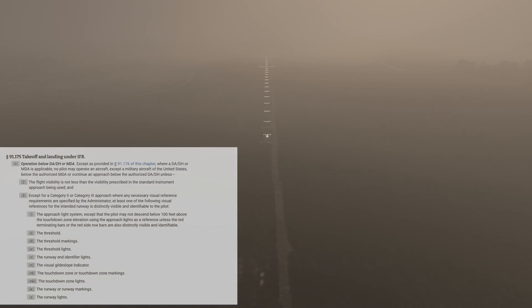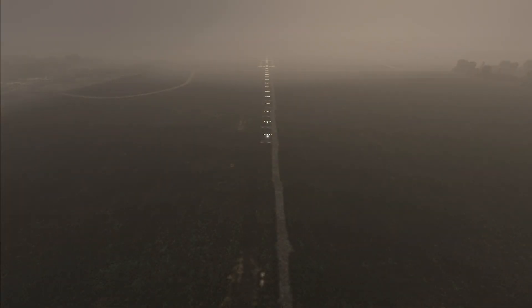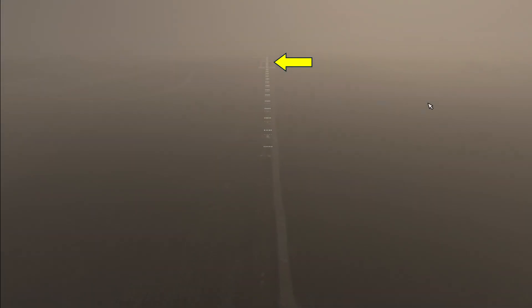We can continue the approach because we have the approach lights in sight and have the required flight visibility. Now, can we go down to the runway and land? Because we have the approach lighting system, we can go down to 100 feet above the touchdown zone elevation, but can only go below that if we have the runway environment in sight — which we do not — or have the red terminating or side row bars visible, which we do, but maybe intermittently. This allows us, from this position, to continue the approach below decision altitude and land.